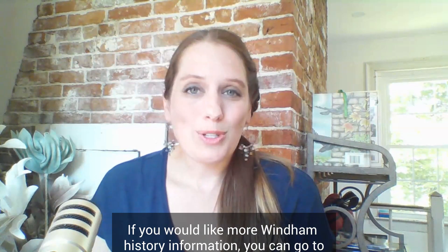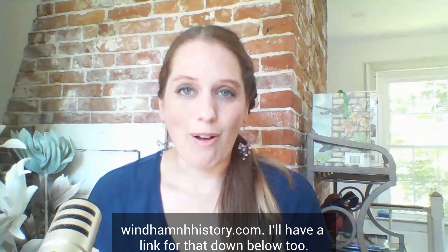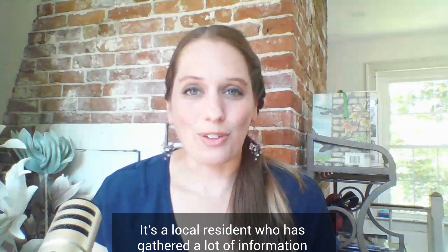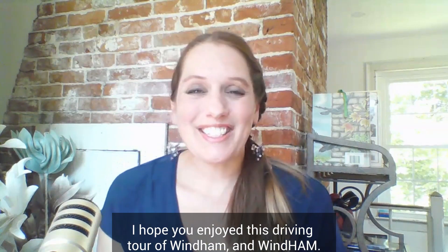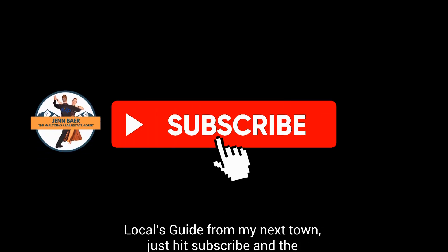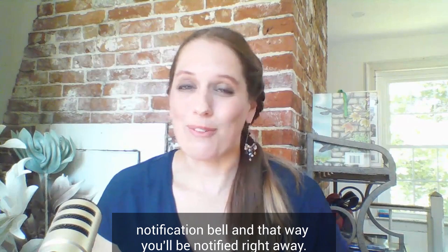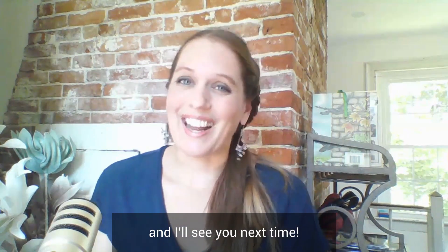If you would like more Wyndham history information, you can go to WyndhamNewHampshireHistory.com — I'll have a link for that down below. It's a local resident who has gathered a lot of information. You can also go to the history museum in the Memorial Armstrong Building. I hope you enjoyed this driving tour of Wyndham, New Hampshire. If you'd like to be notified when I post my next locals guide, just subscribe and hit the notification bell. I hope everybody has a wonderful week — hustle on, my friends, and I'll see you next time.